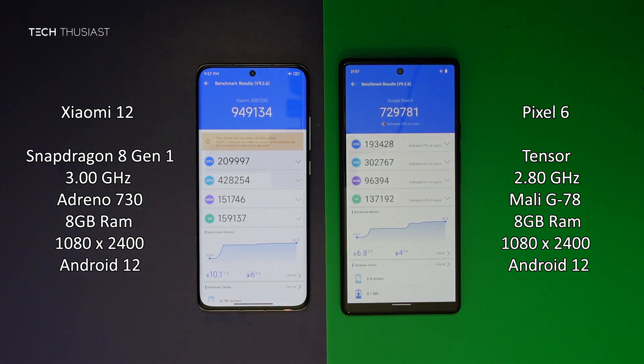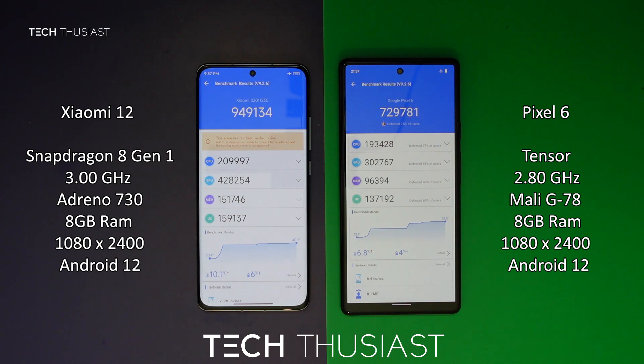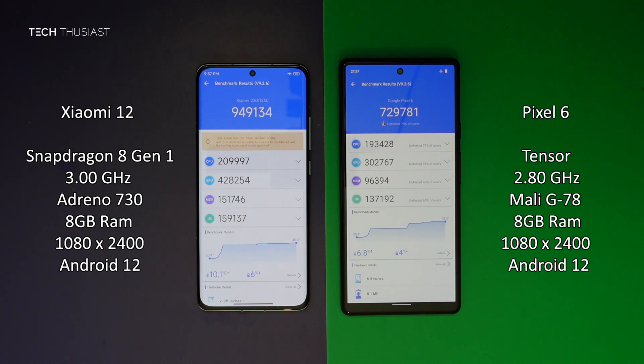So the Xiaomi 12 finished first by over 30 seconds and overall it scored higher. In the breakdown of the categories, the Xiaomi 12 scored higher on every category, especially the GPU and memory.